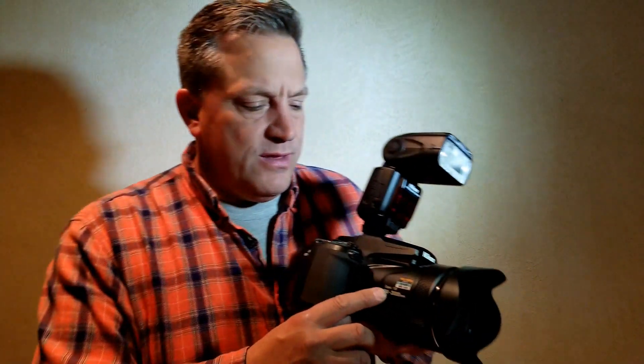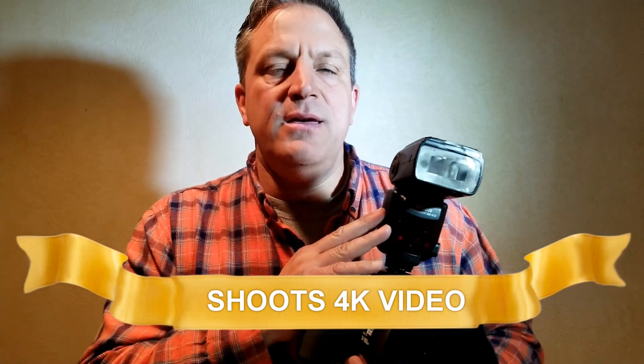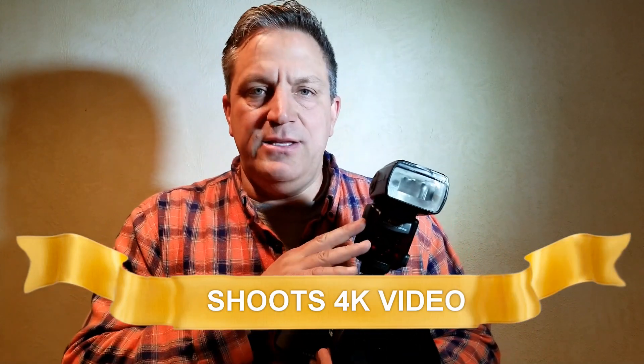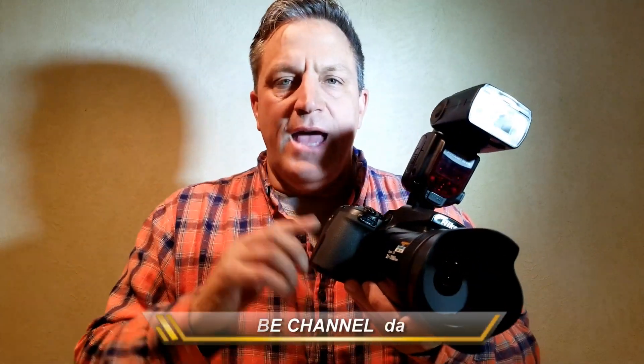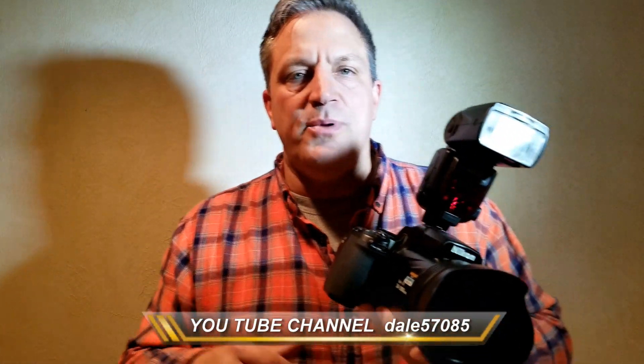I'm talking today about the Nikon P1000. The optic range is from 24 millimeters to 3,000 millimeters. I shoot with the SB-910 flash — it aids the camera's ability to keep a low ISO in a shadowed or canopy environment to capture the colors off of a bluebird. You can check those videos out in my video content.